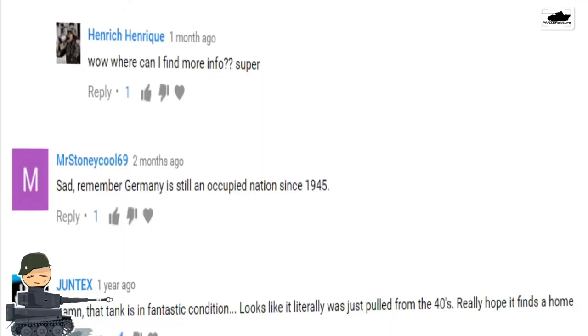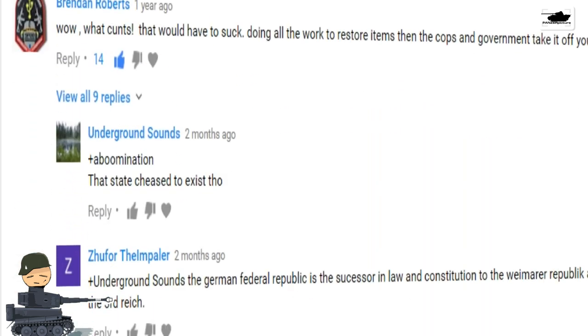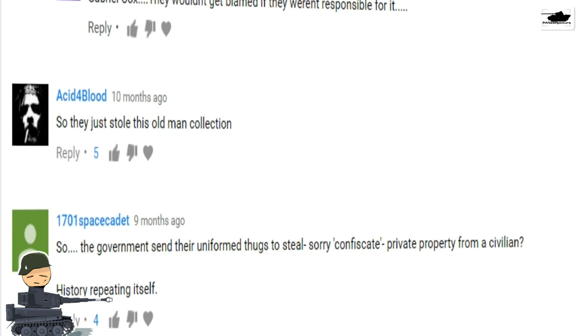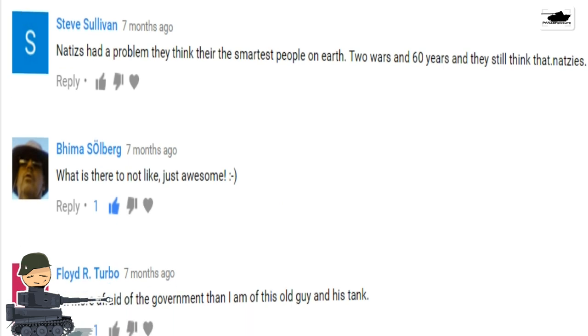After the first video, a lot of people said the government stole his property — not really. The government was doing a house search related to the stolen arts case and found stolen artwork, so they cleaned out his house. The government already knew about the tank — the army had helped restore the Panther's engine in 2010. They're probably not even happy about having it now because they need to pay for it, and they already have a lot of budget problems when it comes to World War Two panzers.